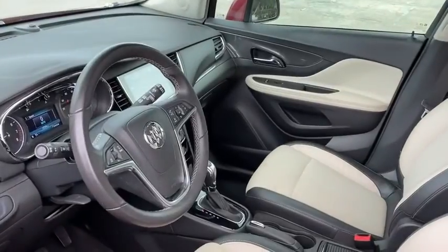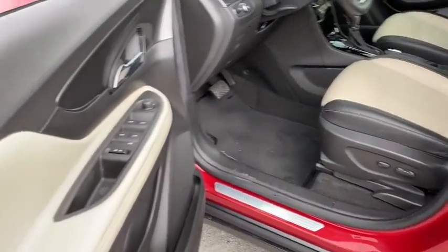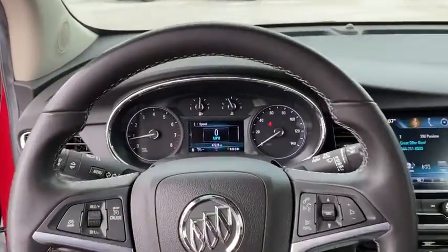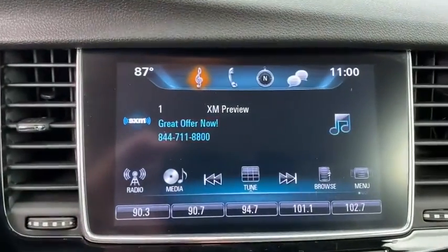Here are some of this vehicle's great options: traction control, dual airbags, power steering, alloy wheels, four-wheel disc brakes, compass, trip computer, security system, electronic stability control, rear window defroster.